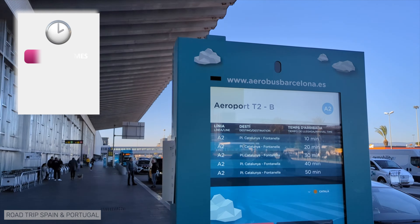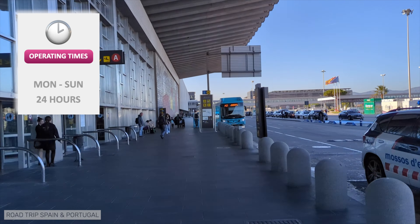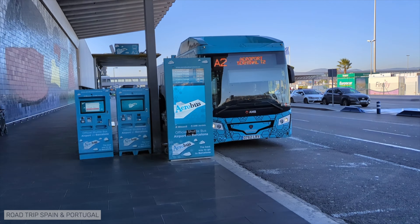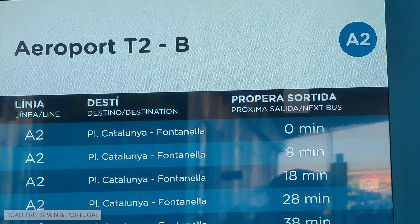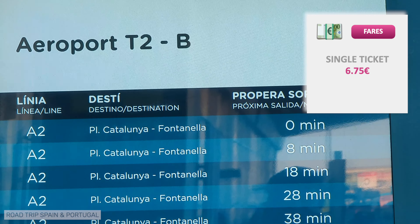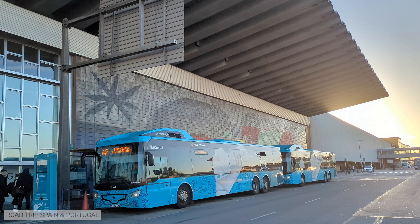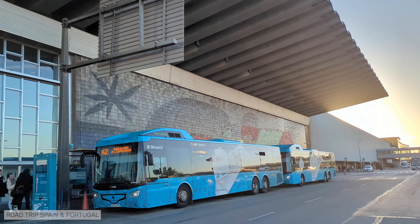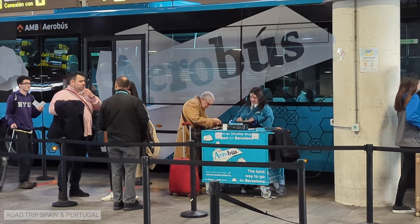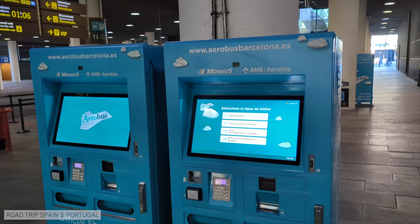Aerobus operates from Monday to Sunday, 24 hours a day. Note that none of Barcelona's transport tickets are valid on the Aerobus. To travel on the Aerobus you have to buy a ticket exclusively valid for the Aerobus. A single ticket costs €6.75, a return ticket costs €11.65. Children under four years old are free of charge. You can buy your tickets for the Aerobus online before traveling, but it is not essential. You can also pay an employee of the company at the initial stop or at the ticket machines by card.